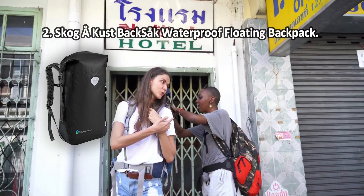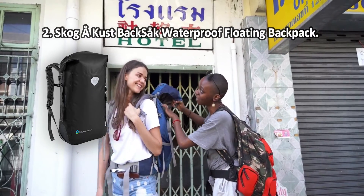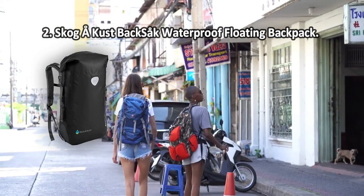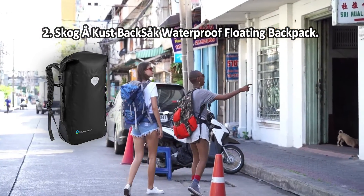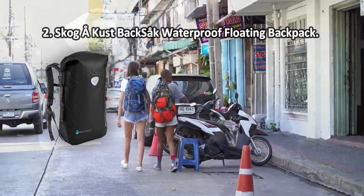At number two, Scogaringcuss Backsock waterproof floating backpack. It's made with EVA foam padded back and cushioned adjustable straps, which help relieve pressure on back muscles. Inside it has not one but two pockets for neat organization.